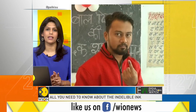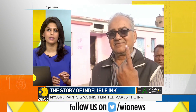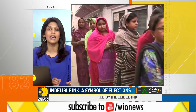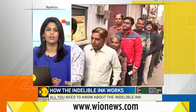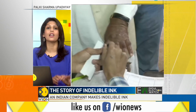How much indelible ink does India need? This should give you an estimate. A 5 millilitre vial is sufficient for 300 voters. The ink needs to be kept away from sunlight, and vials are designed for this purpose. In this election — 2019 — India will be spending 33 crore rupees on ink alone. The ordered quantity is 26 lakh vials, and each vial holds 10 cc of ink. That's 260 lakh millilitres — basically, a lot of ink.